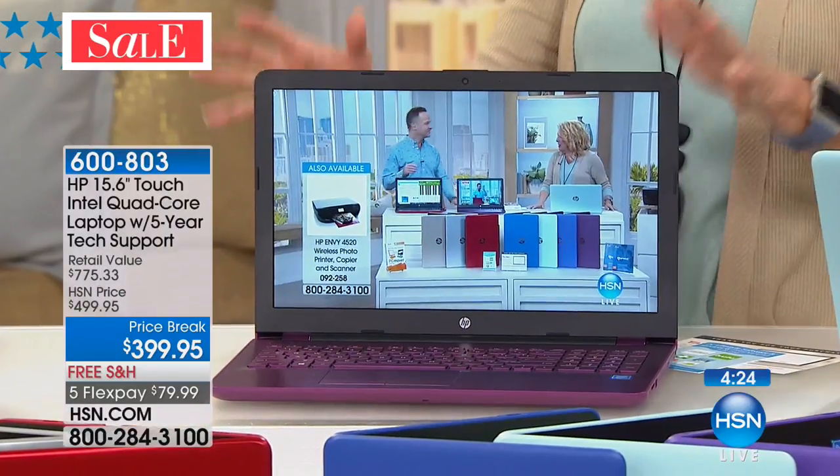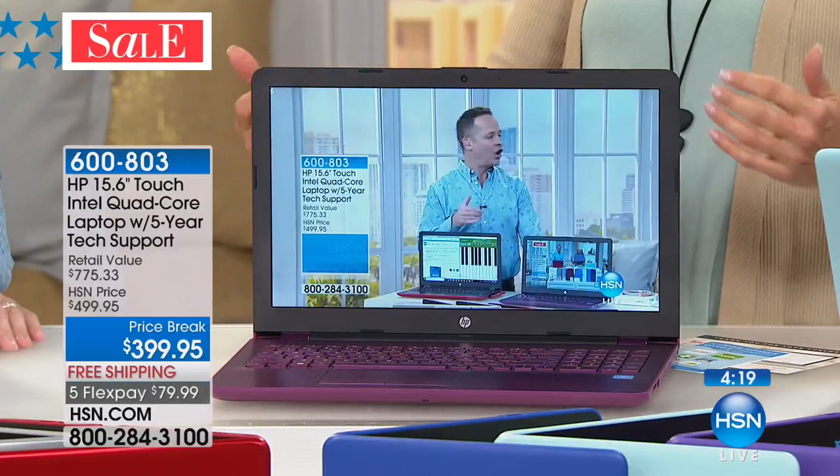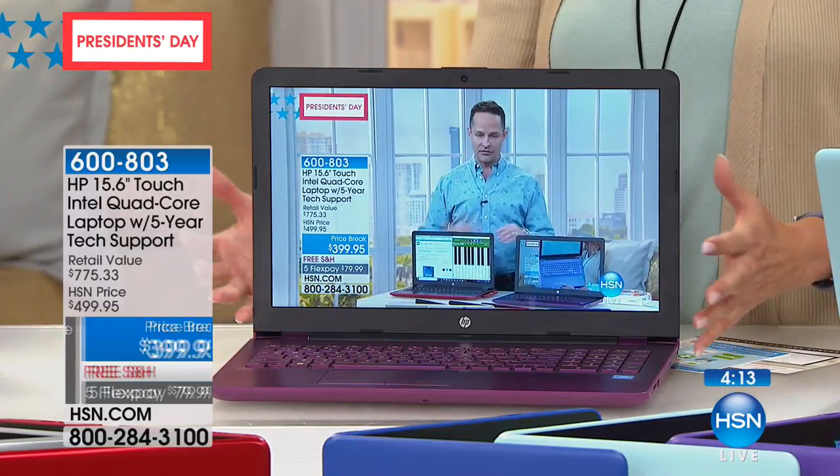The 15-inch screen is really the sweet spot — the number one best-selling size in the world of laptops. It's really lovely to have the specs inside, the power, the performance, and three brand names that are big deals. Our software package, great FlexPay, free shipping — what more do you need?